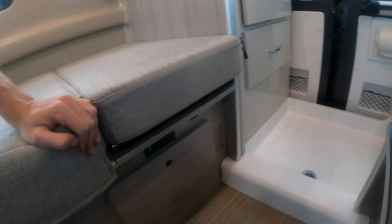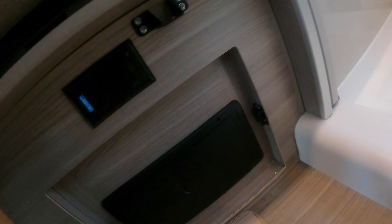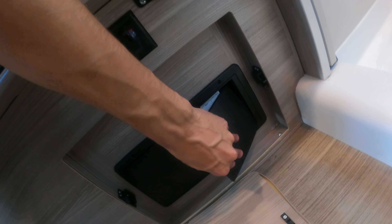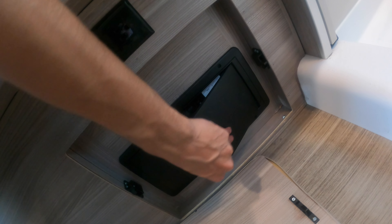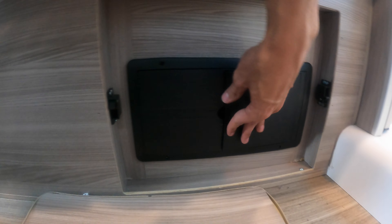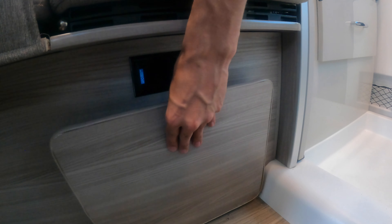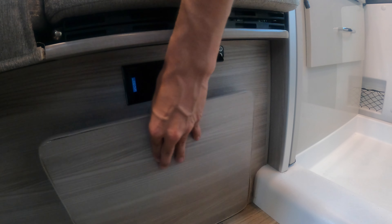All your heat runs underneath here with heater vents in this area. Down here you're going to have your carbon monoxide and propane detector, and USB ports back here as well. Underneath this panel you also have your breakers and fuses, so you can access those when needed.